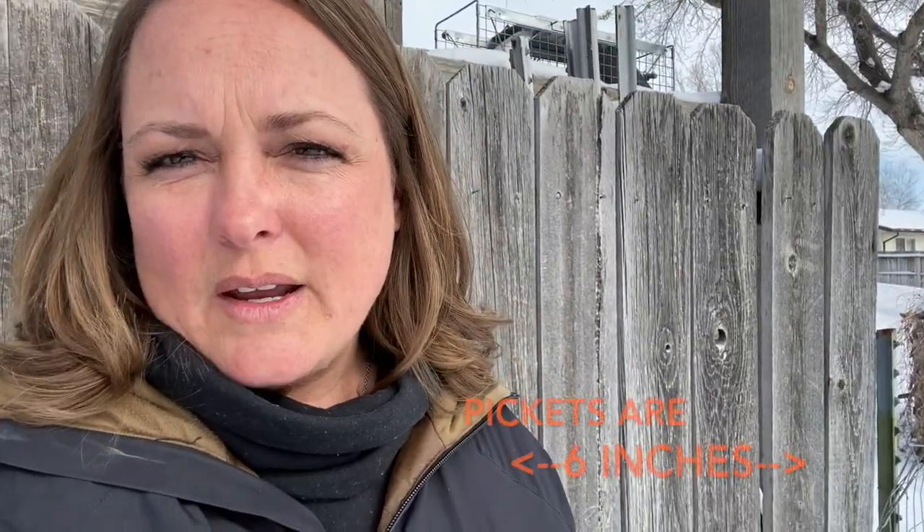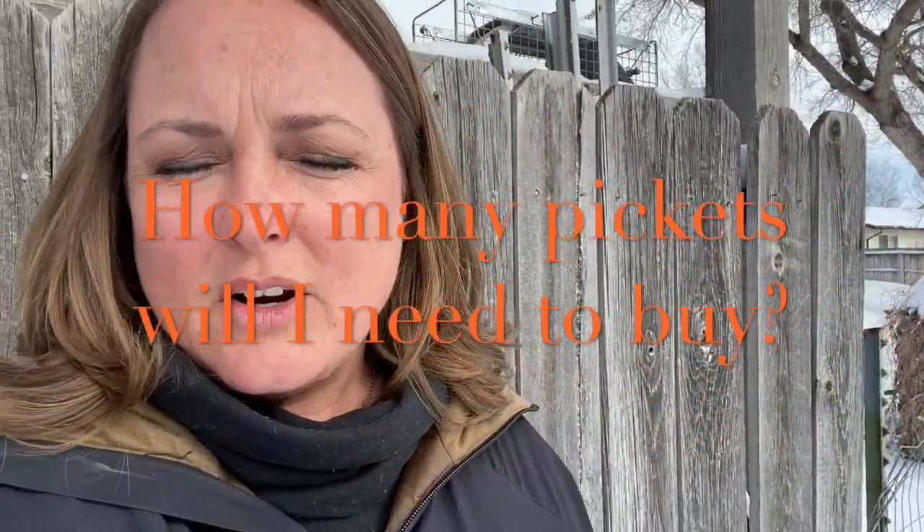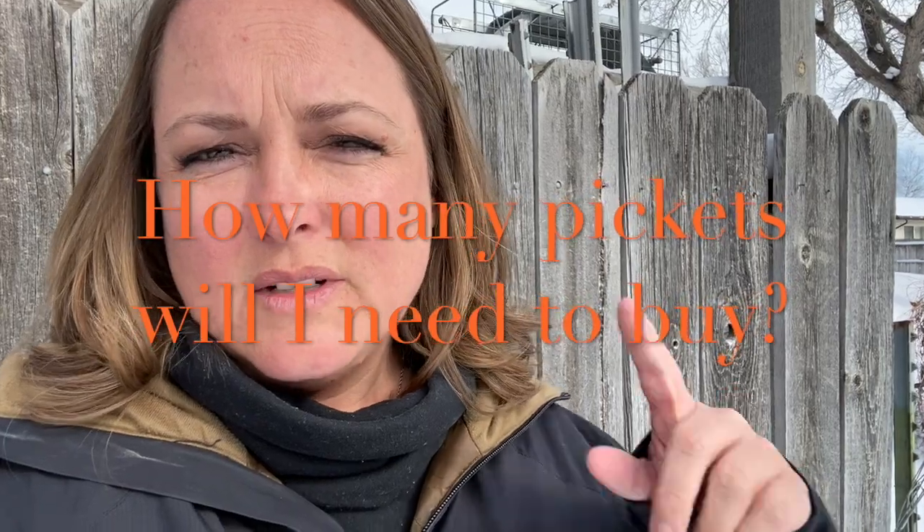I need you to tell me how many feet are in 30 yards. Each plank or picket, which you can see behind me, is going to be six inches wide, and I need you to tell me how many pickets I'm going to need to fill in 30 yards of fencing. So tell me how many feet are in 30 yards and how many of these six-inch pickets I'm going to need to fill in the rest of my fence.